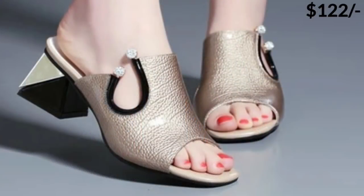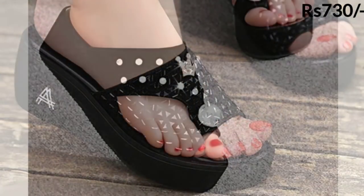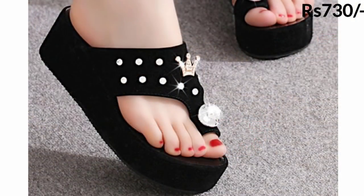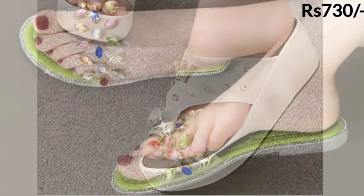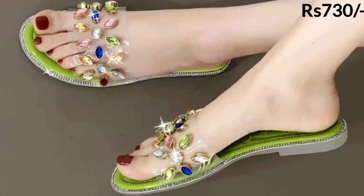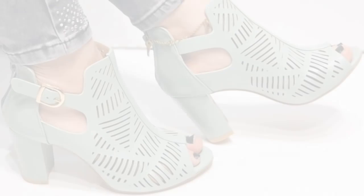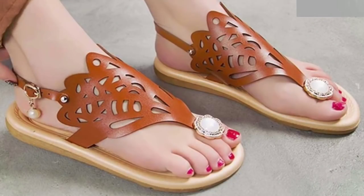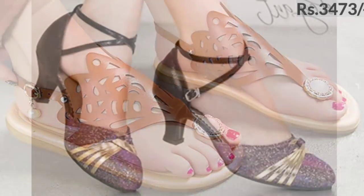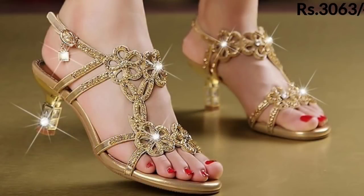Now let's talk about how you can buy these footwears. You can buy them from aliexpress.com — the website name is aliexpress.com. From there you can order this type of footwear very easily. Before you go to buy, please watch this video first.